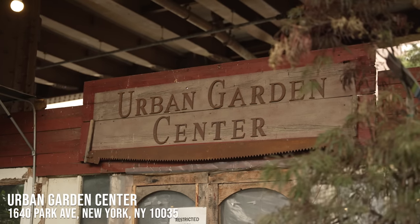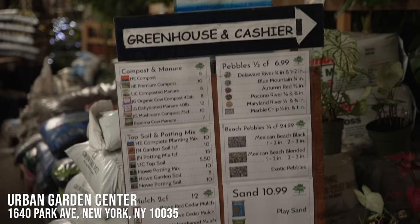Laura hopes viewers enjoy the apartment tour and invites anyone with questions about living in East Harlem — or locals with great recommendations — to leave them in the comments. Her top recommendations in East Harlem include the Urban Garden Center, a family-owned plant shop that supports the neighborhood.